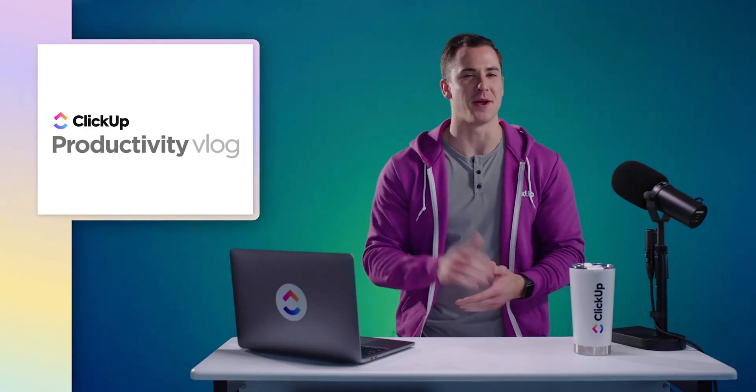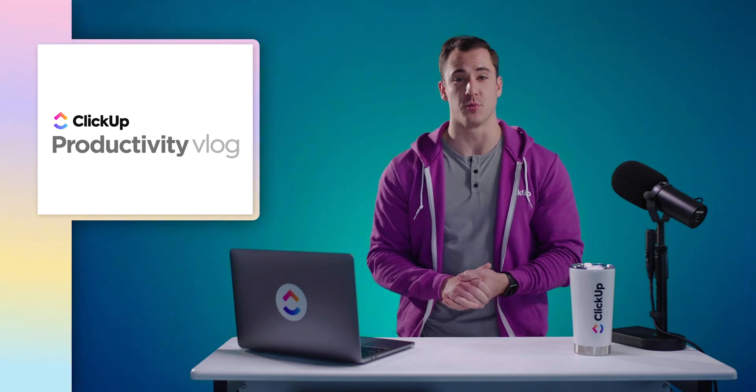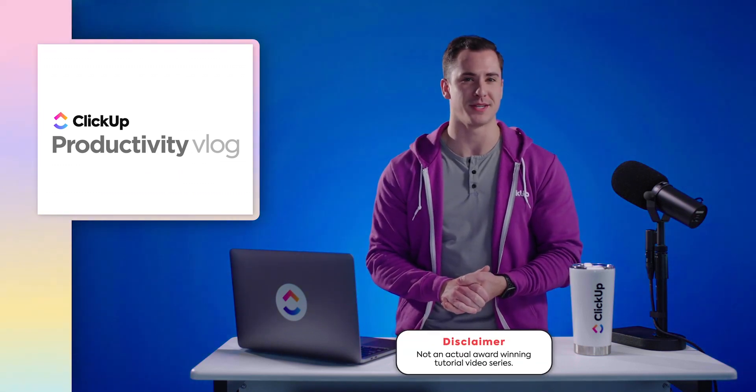Welcome to the ClickUp Vlog. I'm Eric. You may notice my voice from those award-winning tutorial videos we have on our website.